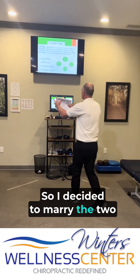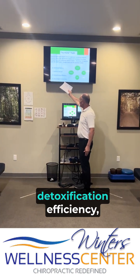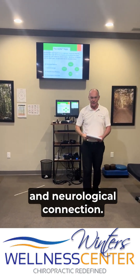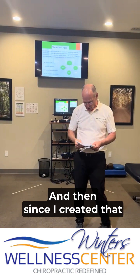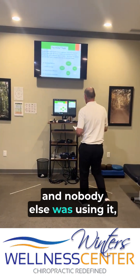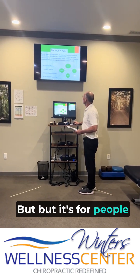So I decided to marry the two together — hormonal balance, immune strength, detoxification efficiency, and neurological connection. That's where the HIDDEN model comes in. Since I created it and nobody else is using it, I trademarked it. And it's for people like you.